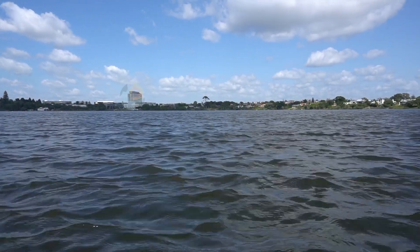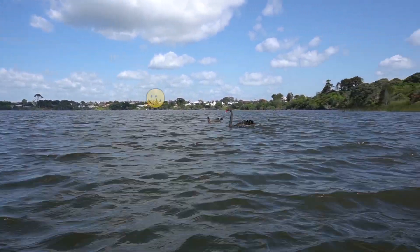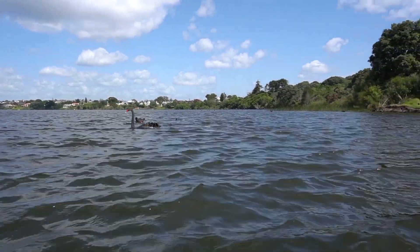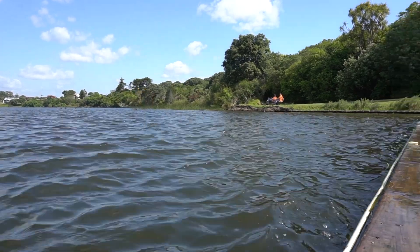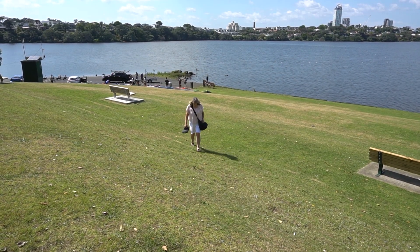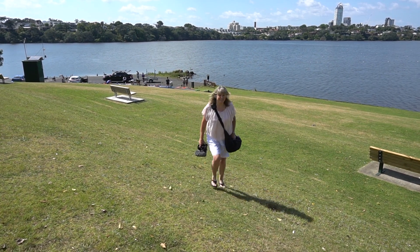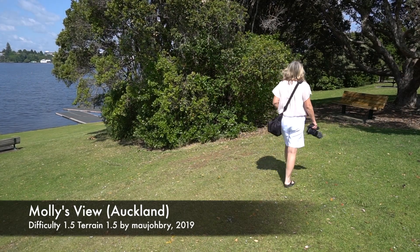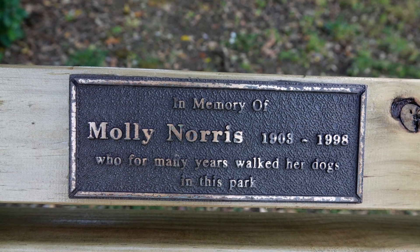Around the lake shore there are many geocaches in parks and along the walkway — it's a great day's geocaching here. Now to find our first geocache for the day called Molly's View. We sit with Molly to sign the log.